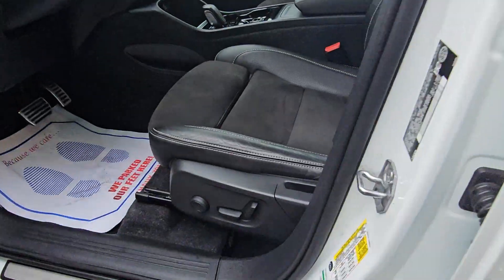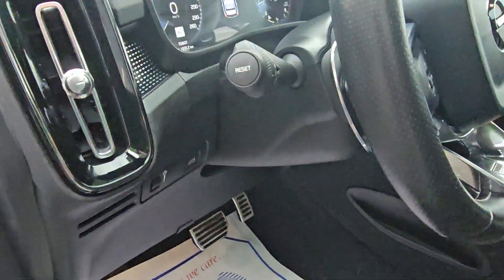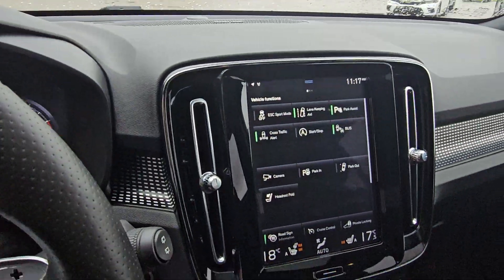It features passive entry, power driver seat, automatic headlights, navigation, and a backup camera.